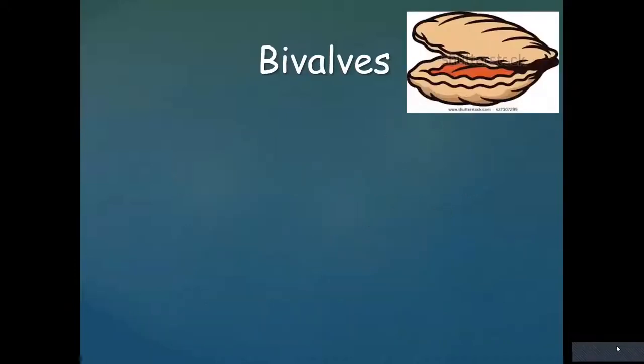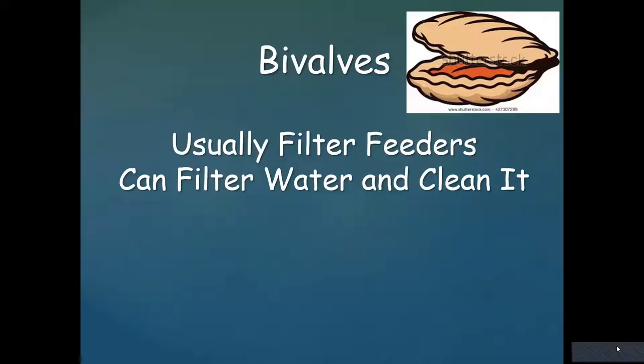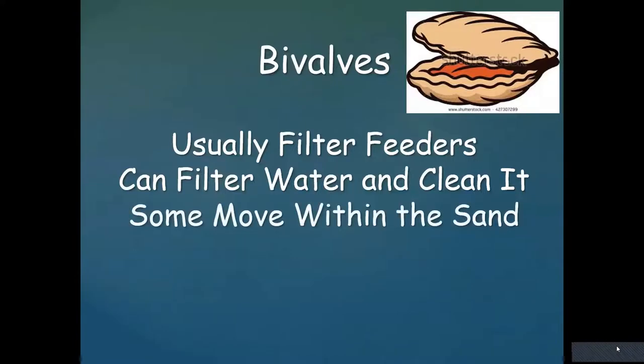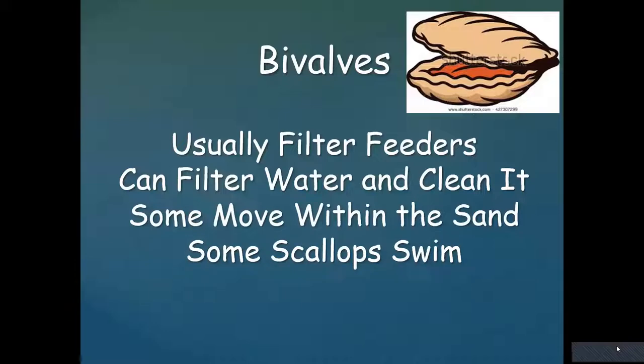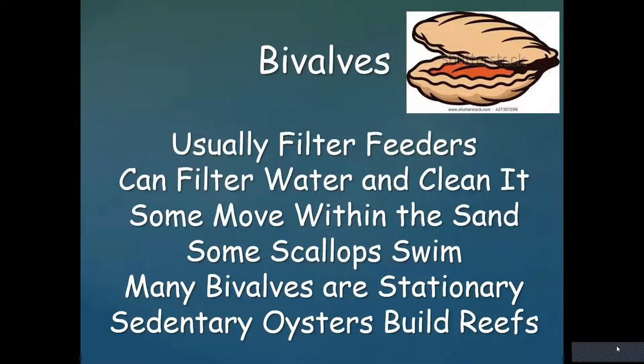Bivalves are sort of the opposite — they are primarily filter feeders. They don't really eat meat. They filter the water and actually help clean it, taking detritus and plankton out of the water. Oysters can filter 50 gallons of water a day, so they're very essential for keeping a clean environment. Some bivalves move within the sand, but a lot of them are sedentary. Scallops can actually swim. Many stationary bivalves are anchored to rocks, sand, or even each other. Oysters anchor together in large reefs that provide habitat for other animals and help protect the shore from waves and erosion.